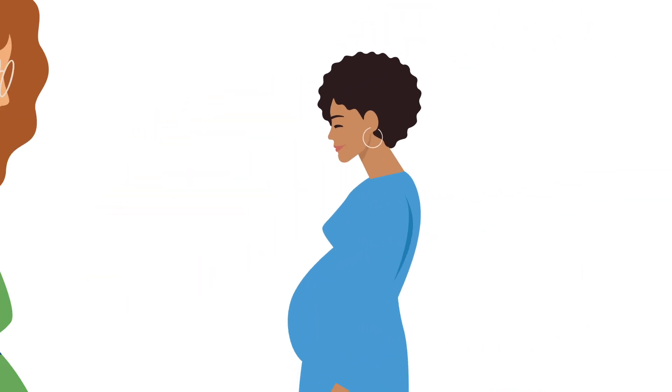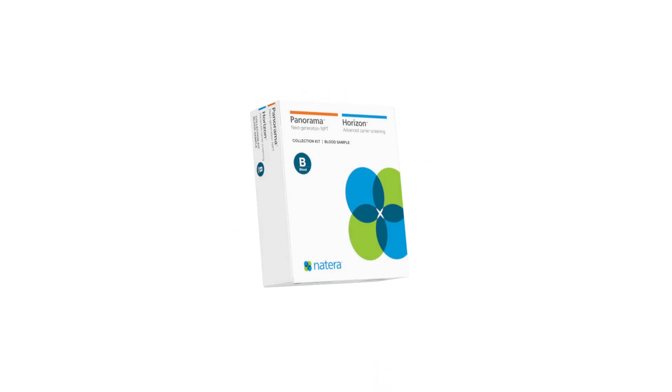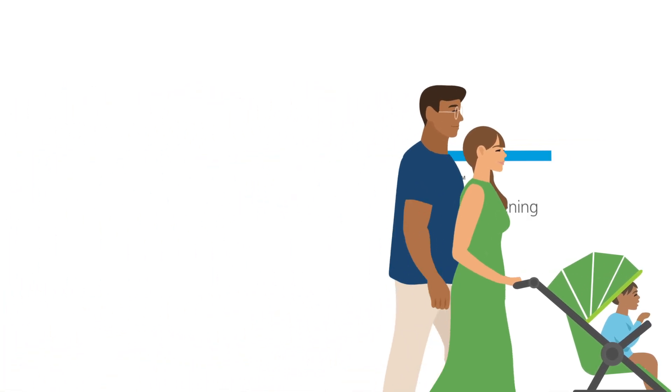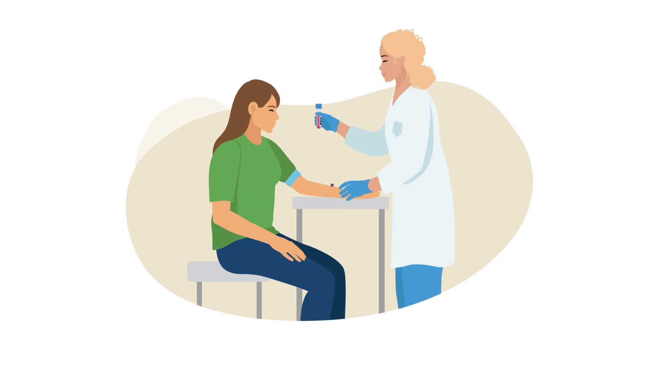All pregnancies can benefit from genetic testing. The Horizon Advanced Carrier Screening Test and Panorama NIPT are trusted genetic tests that help you prepare for your family's future. The Combo Kit requires only a single blood draw to provide comprehensive results.